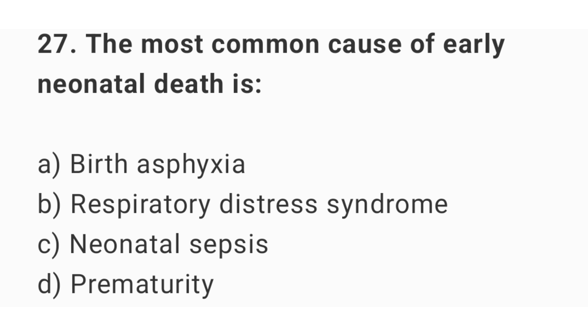Question number 27. The most common cause of early neonatal death is? The right answer is option D: prematurity.